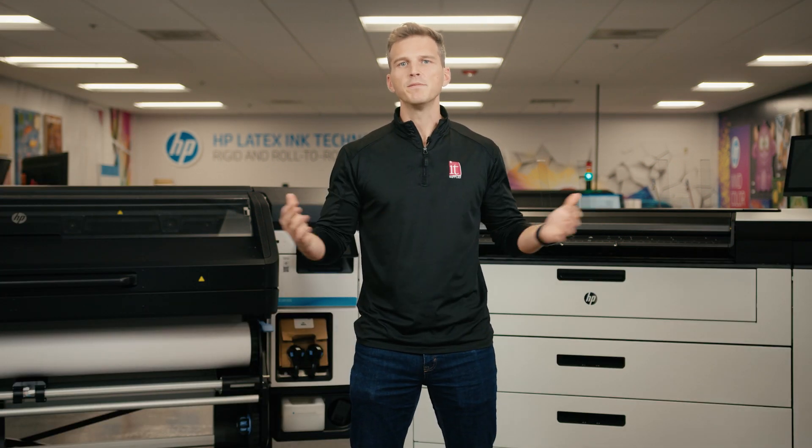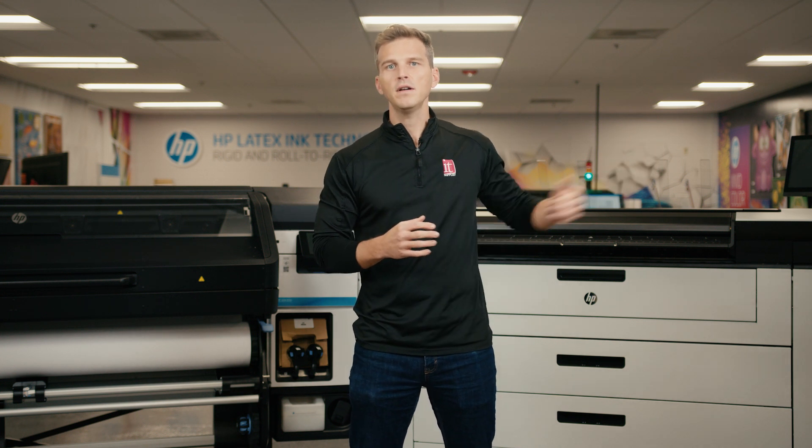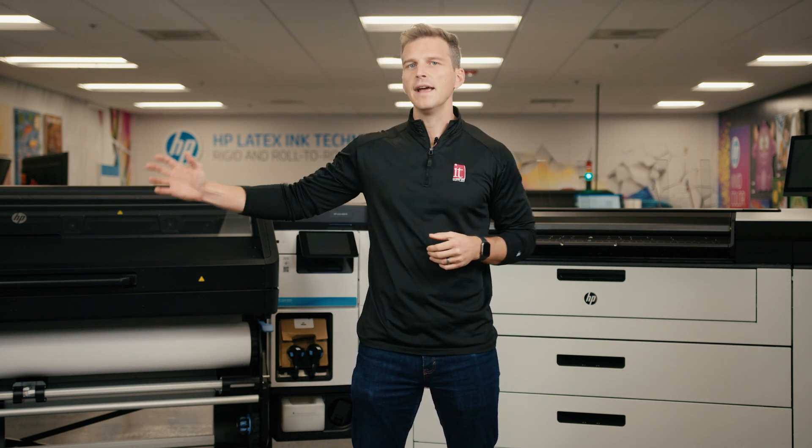So which printer is better, the HP Latex or the HP PageWide? Well, that's an impossible question. Which printer is better if I'm printing polypropylene? That's a little better, but it's still not a question we can answer for you. Do you need 1,000 prints in an hour? Do you need 5 prints that nail a brand color? I hope this video gives a brief comparison of the strengths of both technologies. To dive deeper into your specific use case, please give one of our sales reps a call to talk through your needs. We'd love to run samples for you or host you for a demo in our Chicagoland Demo Center. If you found this video helpful, please give us a like and subscribe to the channel. Thanks.